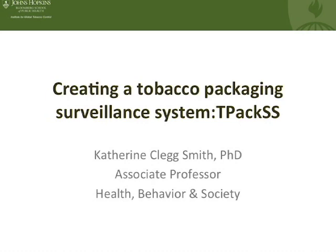Good afternoon, everybody. As it was Joanna's great pleasure to introduce me, it is my even greater pleasure to be here with you today and to talk about work that she and I are working on together, and to tell you a little bit about the TPACS project and the work that the Institute for Global Tobacco Control is undertaking to create a global surveillance system for tobacco packaging.